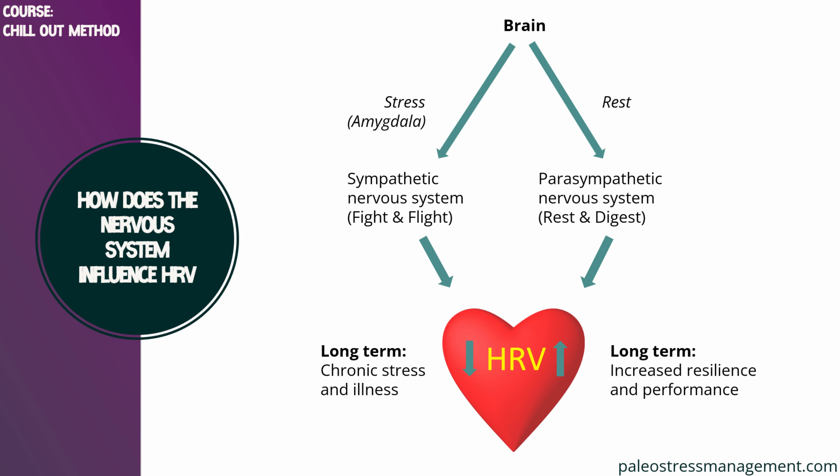This is going to be a short video, but important nonetheless. If you can see here from this overview, there's the brain at the top. We learned about the sympathetic nervous system, or fight and flight, and the parasympathetic nervous system, which is rest and digest.